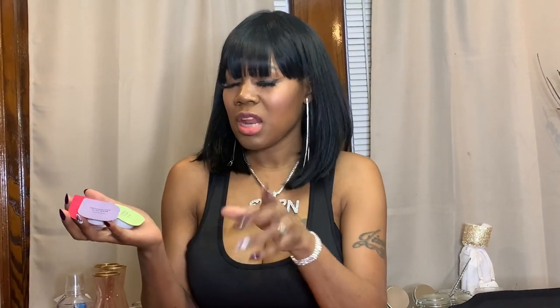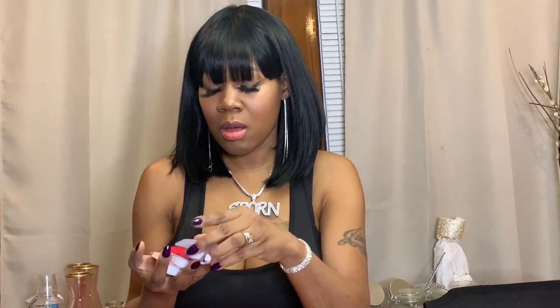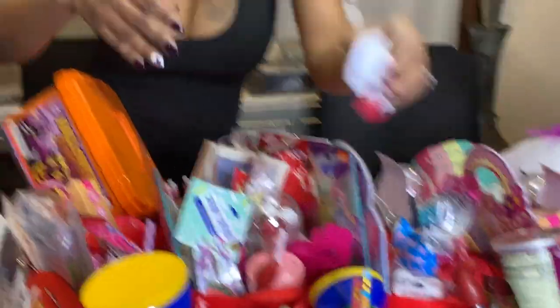I have these mini face masks I got from Target — they were in a bigger set and I just popped them out individually. I'm going to put these in my older kids' baskets because they like to wear them. I'll give two to Jayla and two to Jimmy.